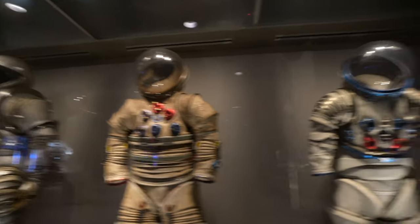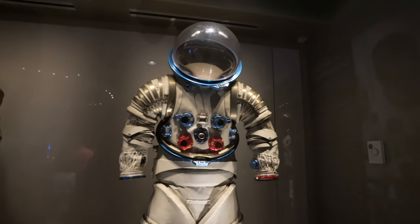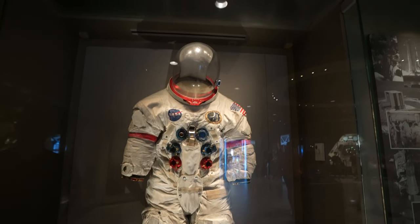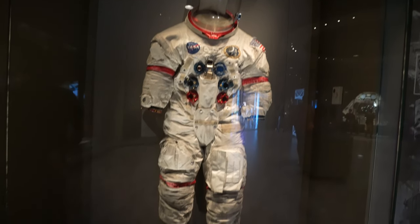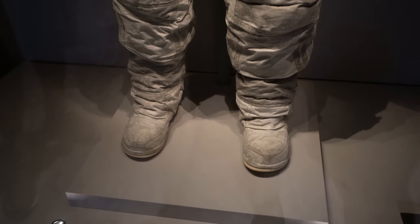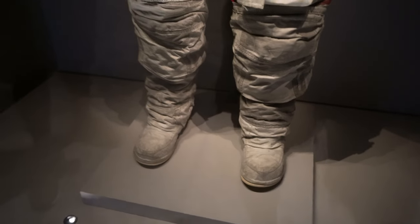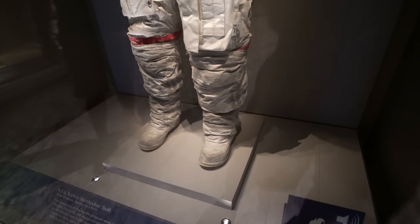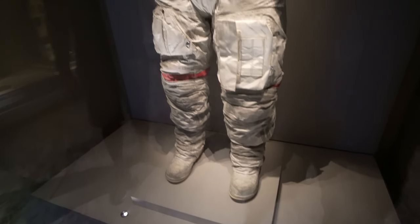Look at that prototype right there — all these are prototype related. I feel like I'm just hunching over the whole time looking at this. This is his real one — the real spacesuit from Apollo 14. That's the real deal. That's moon dust on his boots and upper thighs. Moon dust, by the way, I've learned is extremely dangerous — it sticks to everything, it's basically magnetic.